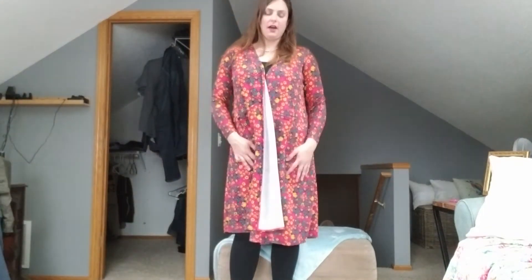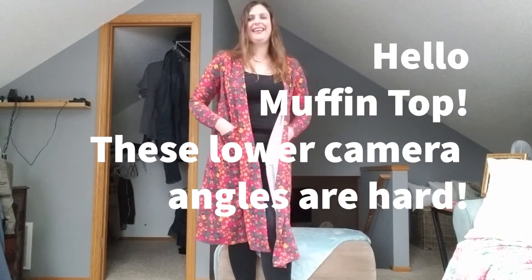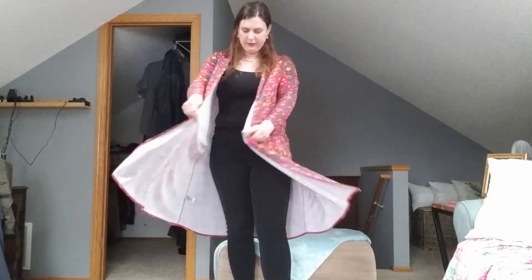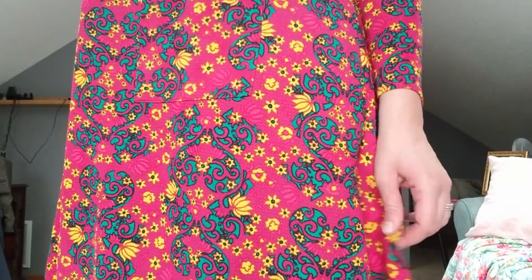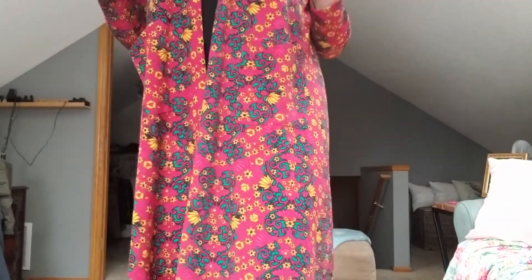This is the LulaRoe — they call it a cardigan — but this is like a crazy old lady house coat. I'm definitely not keeping this. It's sort of a polyester knit with pockets in the front, no closures, just really long. Yeah, this is not good, but I do appreciate them sending me some interesting pieces. This just looks a little crazy, but that's okay.